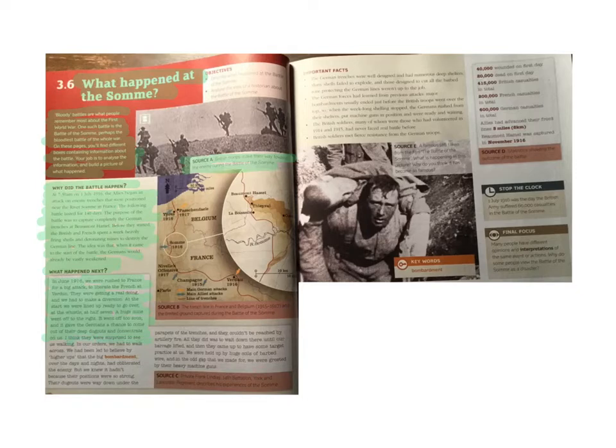I think they were surprised to see us walking. In our orders, we had to walk across. We had been led to believe by higher-ups — they mean like generals — that the big bombardment over the days and nights had obliterated — that means to destroy — the enemy. But we knew it hadn't because their positions were so strong. Their dugouts were way under the parapets of the trenches and they couldn't be reached by our artillery fire. All they did was wait down there until our barrage lifted. A barrage is like lots of shots being fired. And then they came up to have some target practice at us.